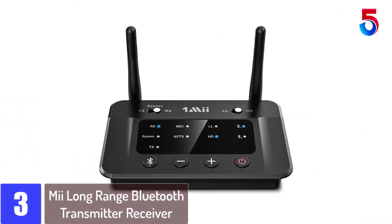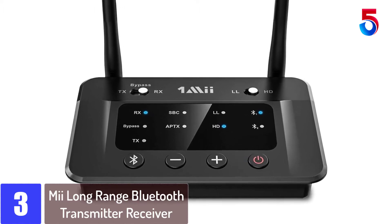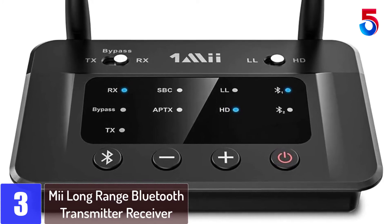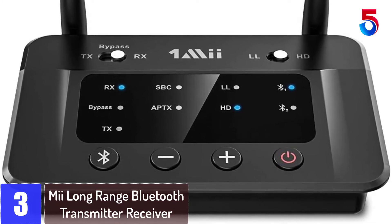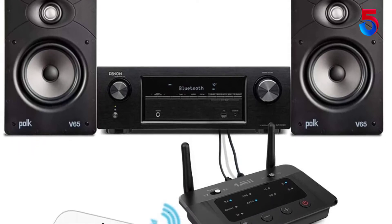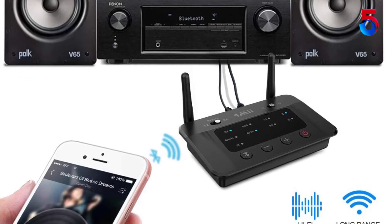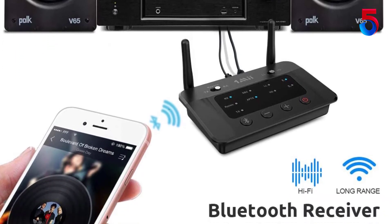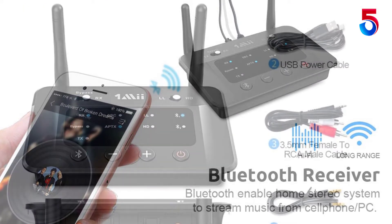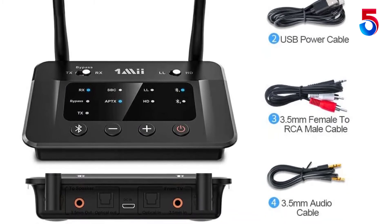At number 3: the One Mi Long Range Bluetooth Transmitter Receiver. The modern age has brought with itself wireless modes of communication, not only limited to calls but expanding to enjoy your favorite movies, songs, games, and so on through a wireless medium. The One Mi Bluetooth Transmitter and Receiver is an innovative tool that enhances the range of your Bluetooth devices. With Bluetooth 4.2 technology, you can stream any kind of media entertainment from your TV, tablet, or other devices into your music system.